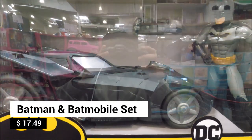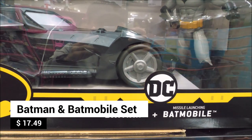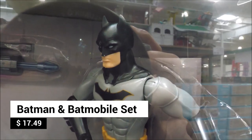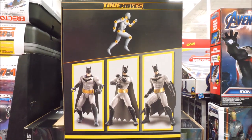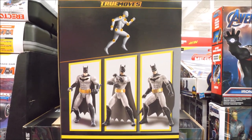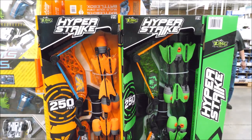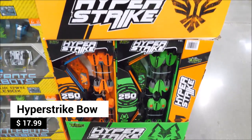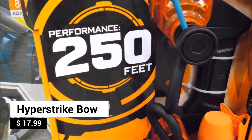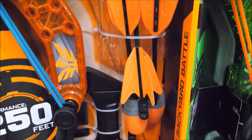Gear up for epic crime-fighting missions with our favorite caped crusader. Burst into action with Batman and his Bat-Mobile with dual launching missiles, featuring 11 points of articulation — Batman can actually get inside the Bat-Mobile. The Hyper-Strike bow is a great gift for teens, delivering performance up to 250 feet and including a bow and six whistle arrows.